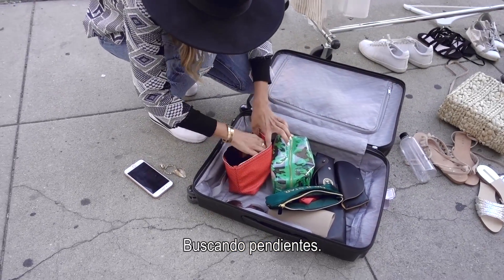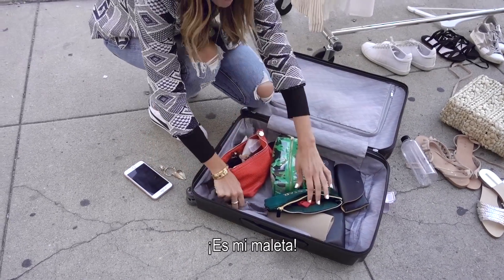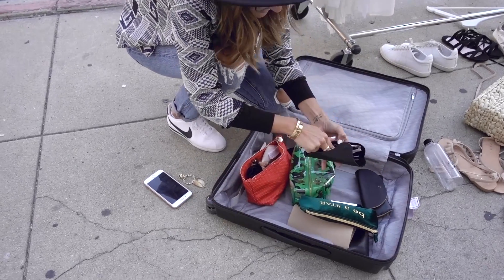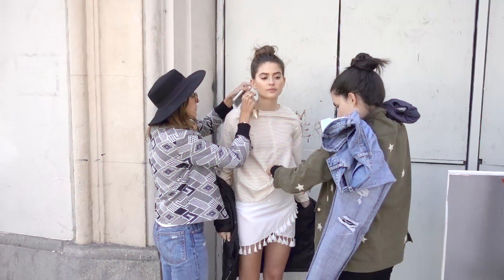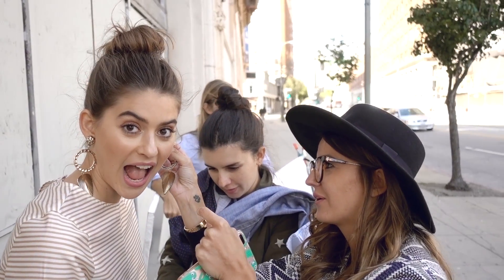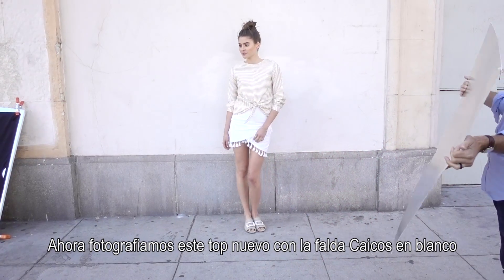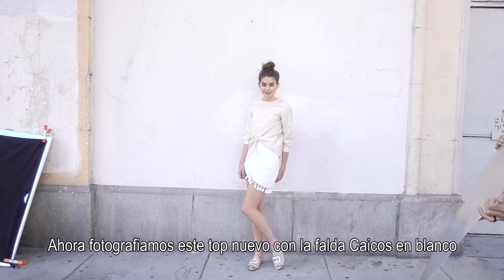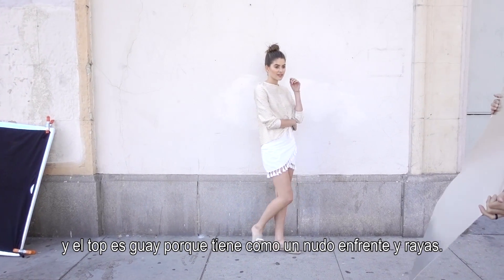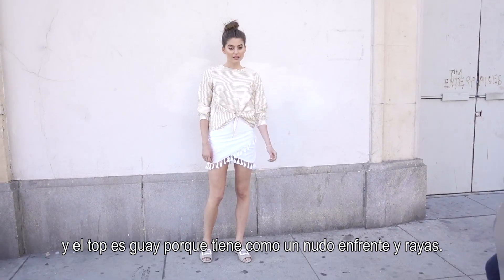I'm looking for earrings. Whose suitcase is that? It's my suitcase. Why are you grabbing jewelry on screen? So now we are shooting this new top with our kyco skirt in white. The top is great because it has a knot in front and stripes all over.